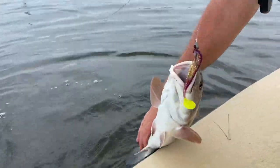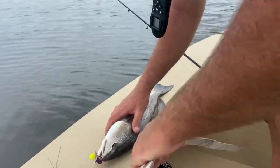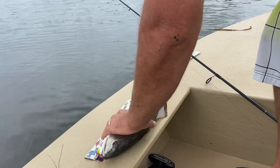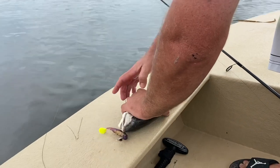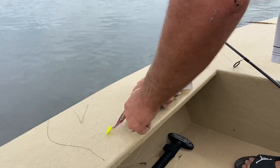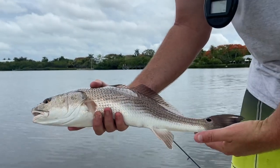Chill out. Let's see what size he is. Check him out — 20 incher. 20 inch red. Looking nice.